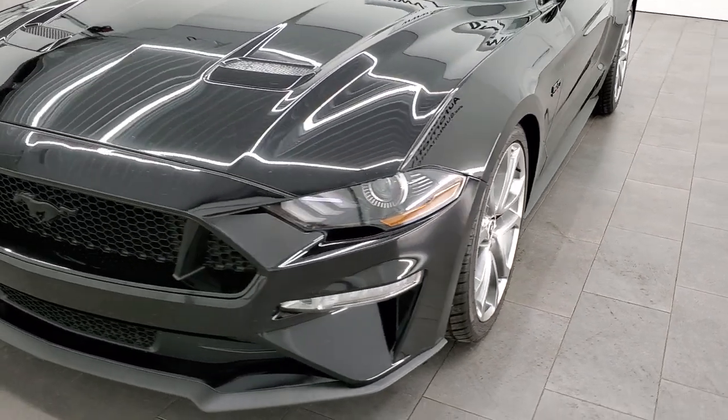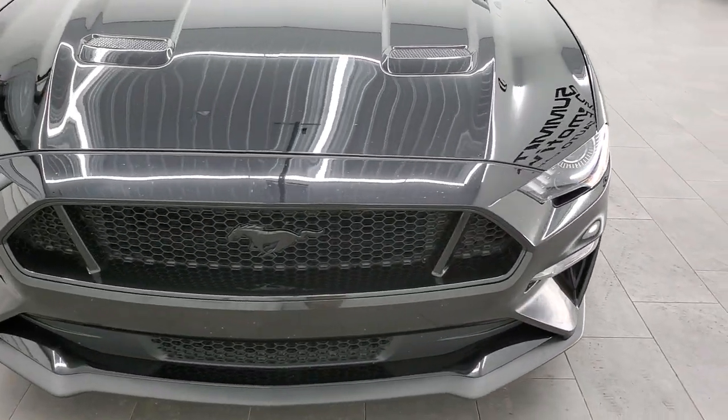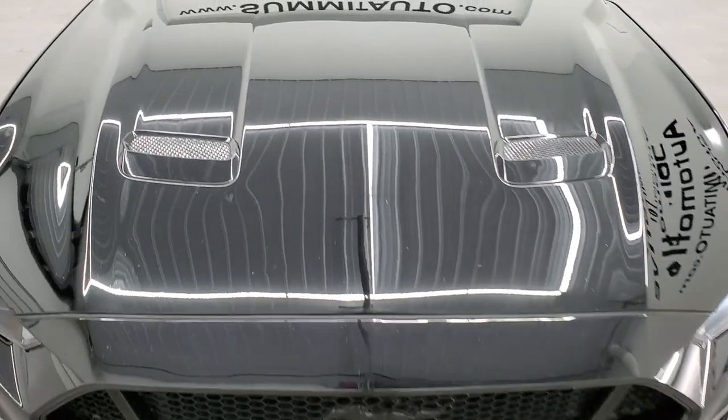All the fluids have been checked and topped off, and this car is 100% ready to go. Shadow black is the color.